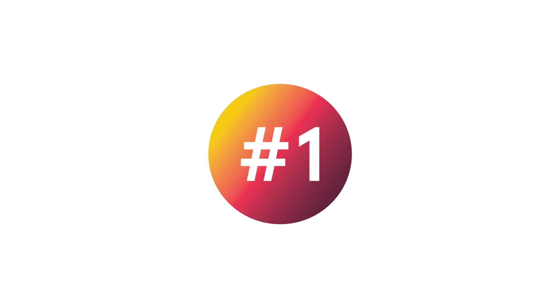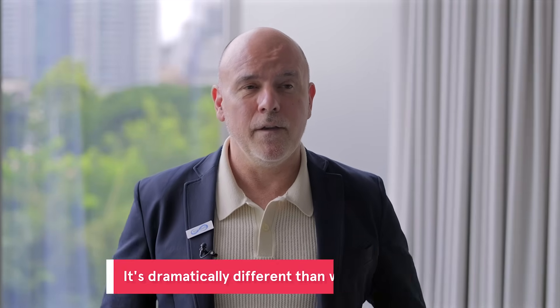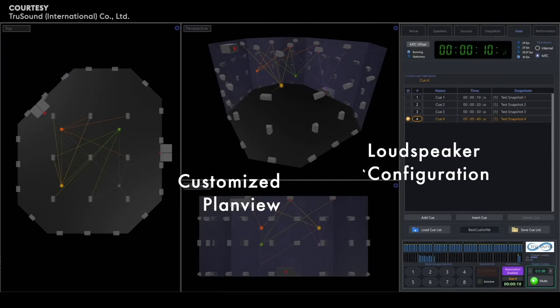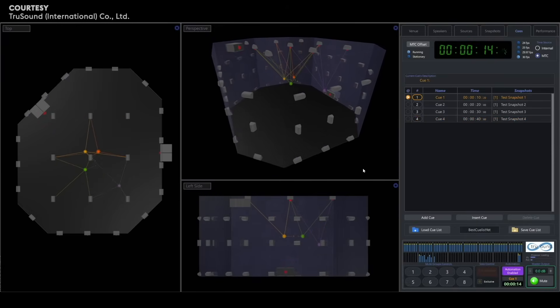The first thing people need to know about immersive audio is that it is dramatically different from what we're used to. Think of any recorded audio with a speaker being in a plane around your ears — that's what we're used to. Now we have a full 360 sphere. Think of a flat piece of paper versus a total circle around you. That's how new and how interesting immersive audio is.